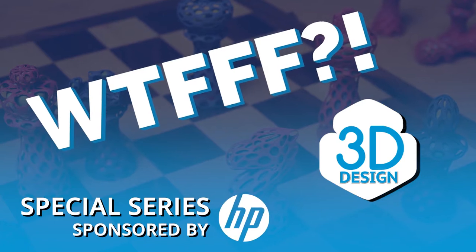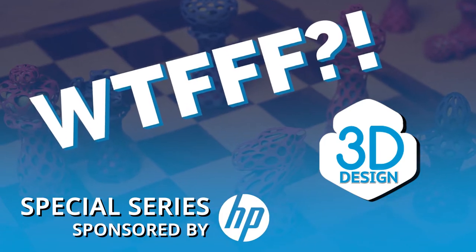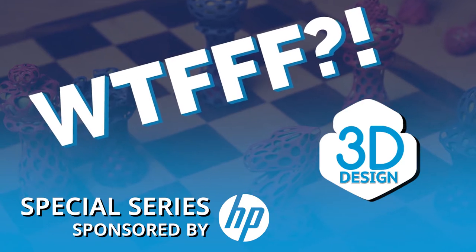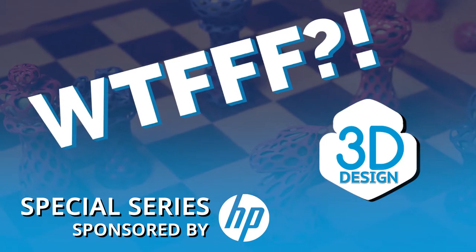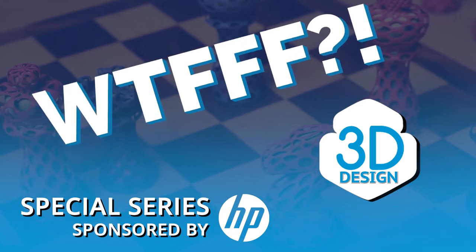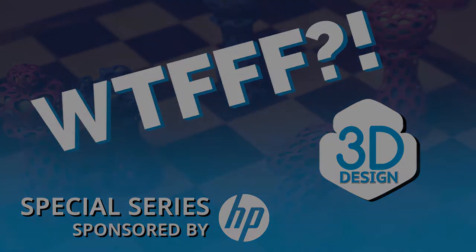Welcome to the WTFFF special series brought to you by the Zee and 3D print teams from HP, where your hosts Tom and Tracy Hazard explore all about the what of 3D workflows from concept to print. Welcome back to WTFFF and our special series sponsored by HP. I'm Tom Hazard along with Tracy. Who are we going to speak with today?